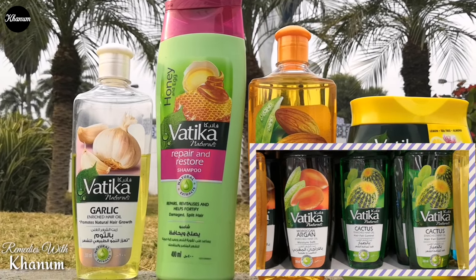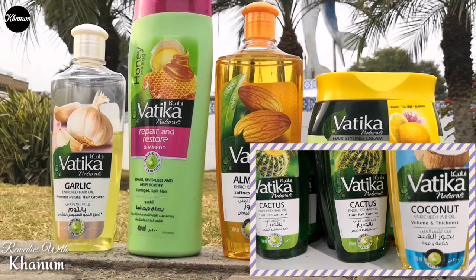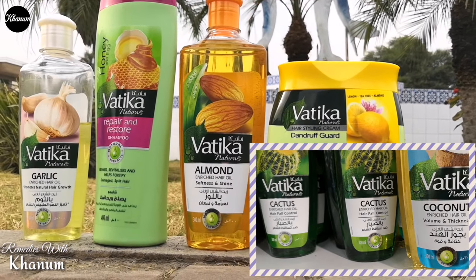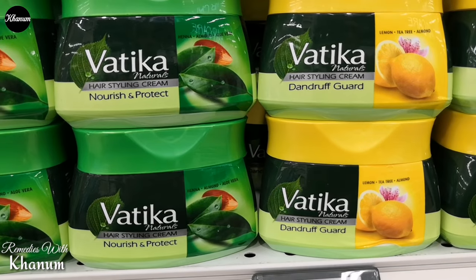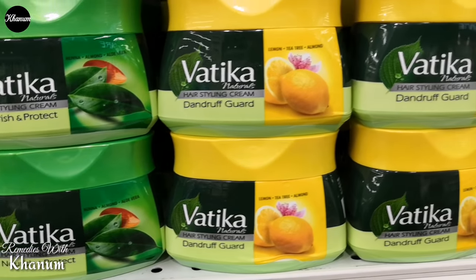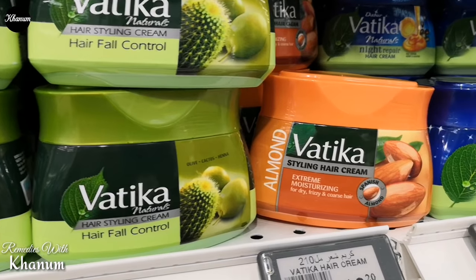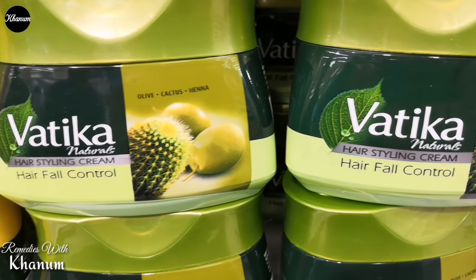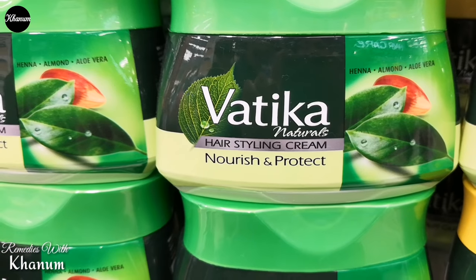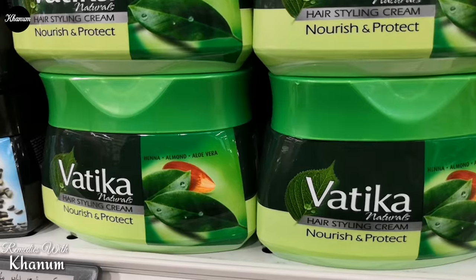Hair oils aur shampoos ke ilawa hair creams mein bhi in ki wasi range mojood hai — jaise ke nourish and protect, dandruff care, mustard treatment, hair fall, aur repair and restore. Har hair problem ke treatment ke liye deep conditioner ke saath hair oil, shampoo aur hair styling gel bhi mil jati hai. Lekin hair growth ke liye kitna effective hai, hair fall ko rokta hai ke nahi, qeemat kya hai — yeh sab kuch main aaj aap ko apne experience se bataaon gi. Toh chalein video start karte hain.